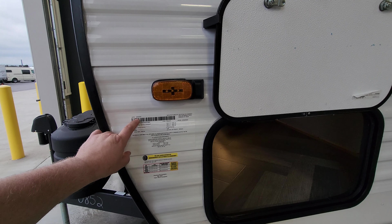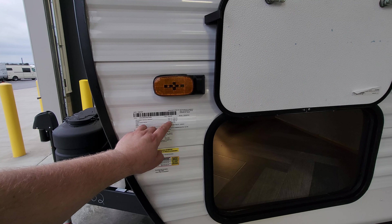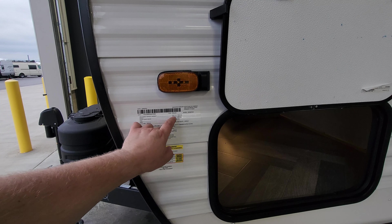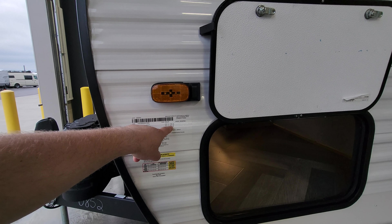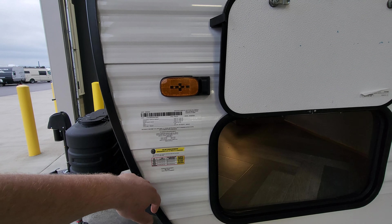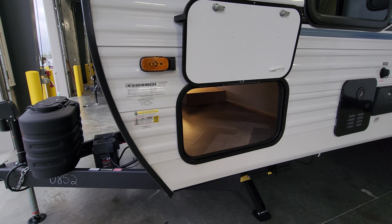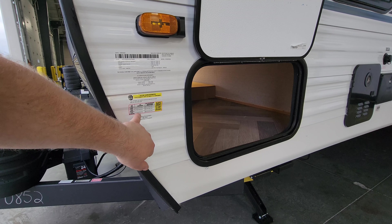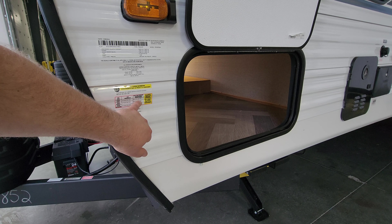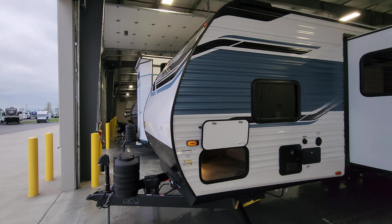Right here is the main data plate. For example, this RV was built on March 28, 2024. It has an unloaded vehicle weight of 7,900 pounds and a gross vehicle weight rating of 9,840 pounds — do not exceed that combined axle weight, hitch weight, and loaded weight. The model number is 320 FB. Tire size is ST 225/75 R15 D-range with 65 PSI cold — it is very important to keep up with your tire pressure on any RV.